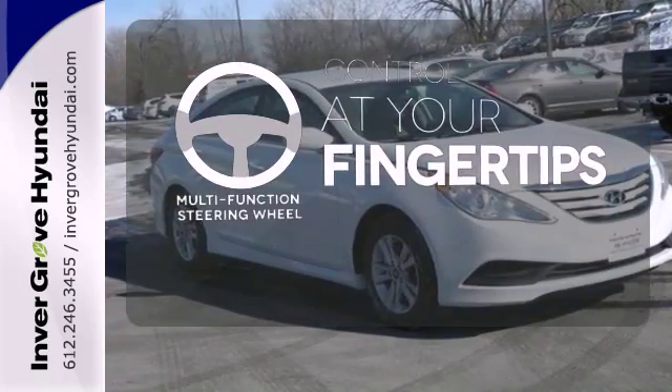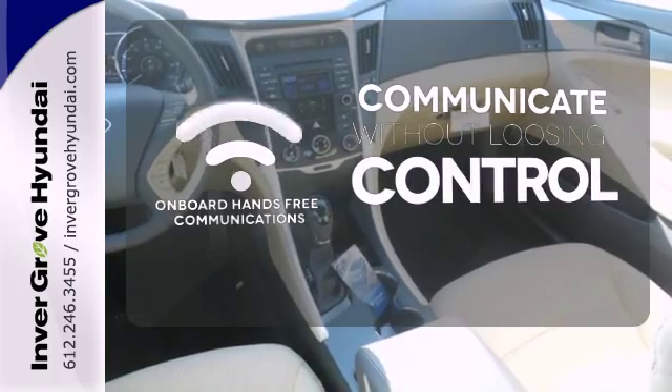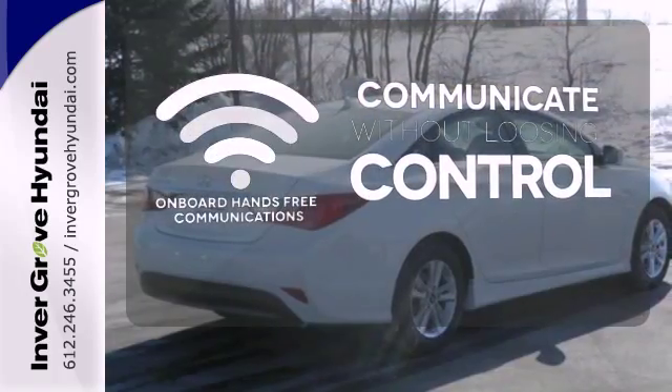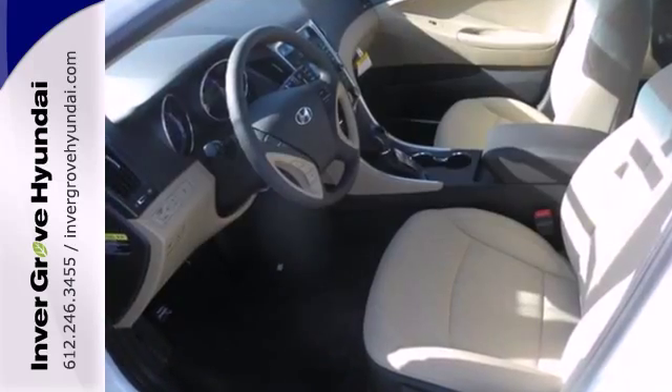A multifunction steering wheel puts control at your fingertips. On-board hands-free communications keeps your hands on the wheel without compromise. The heated mirrors let you see behind you without all the work. This ride is ready to pamper you.